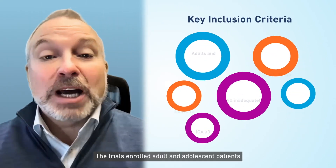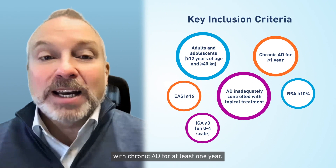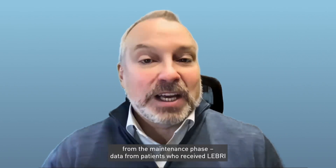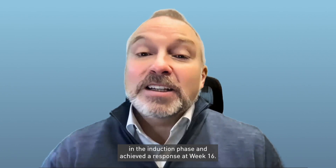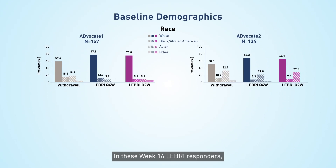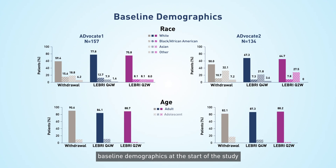The trials enrolled adult and adolescent patients with chronic AD for at least one year. In this video, we will be concentrating on data from the maintenance phase — data from patients who received Lebrik in the induction phase and achieved a response at week 16. In these week 16 Lebrik responders, baseline demographics at the start of the study were well-balanced between the treatment arms.